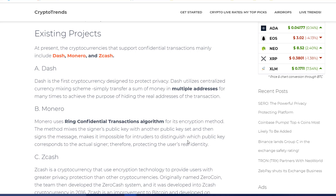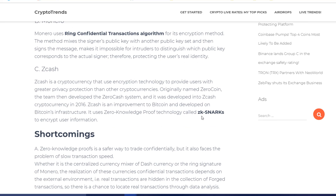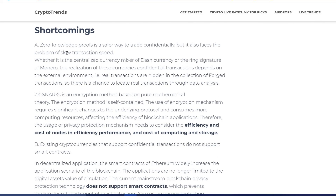The main projects that exist right now are Dash, Monero, and Zcash. What Dash does is it creates multiple addresses for a simple transaction. What Monero does is it mixes the sender's public key with another public key to make it encrypted. What Zcash does is they have a zero-knowledge proof technology called zk-SNARKs, which is used to encrypt user information.